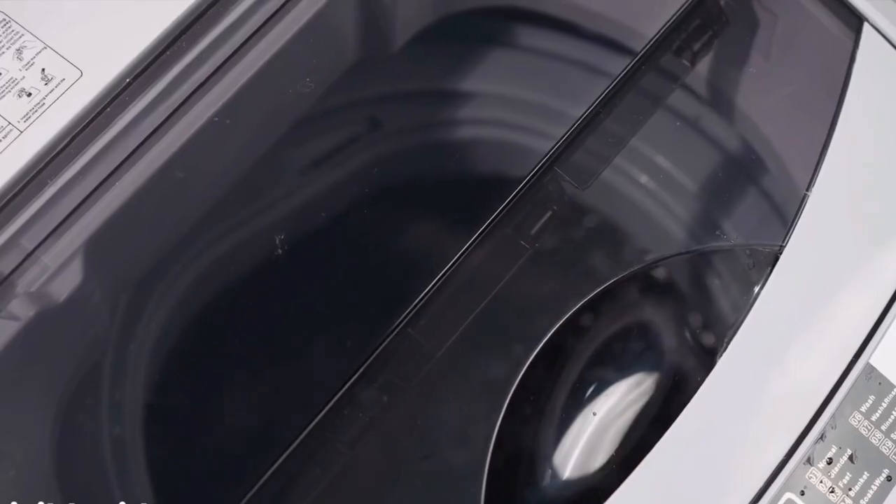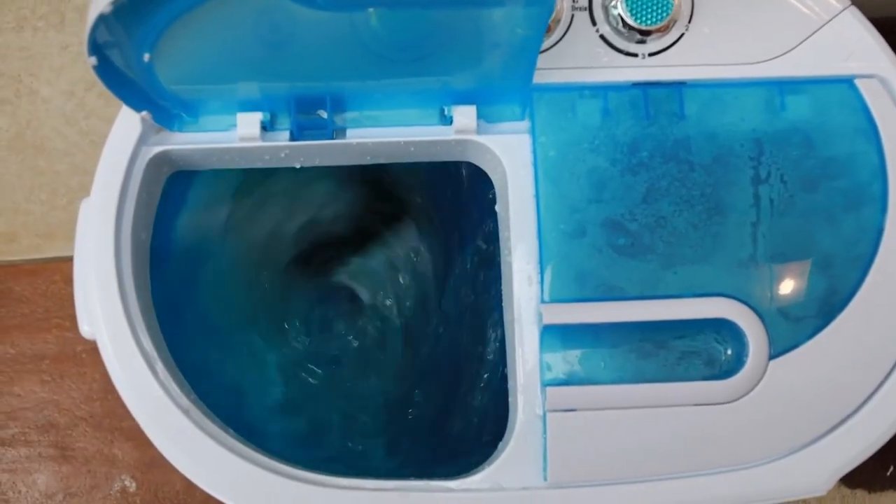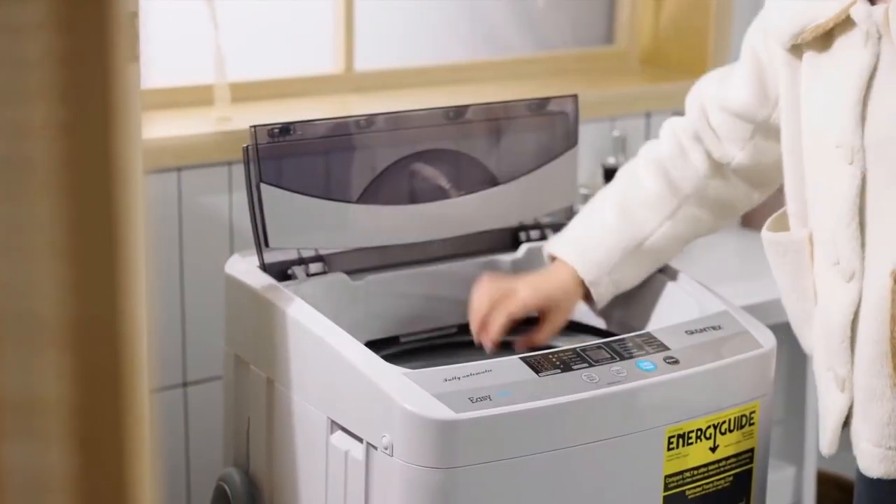They are easy to use, energy efficient, and affordable. Whether you live in a small apartment or a tiny home, a portable washing machine is the perfect solution to your laundry needs.